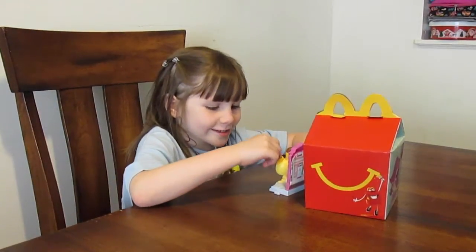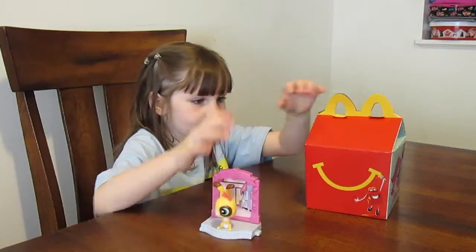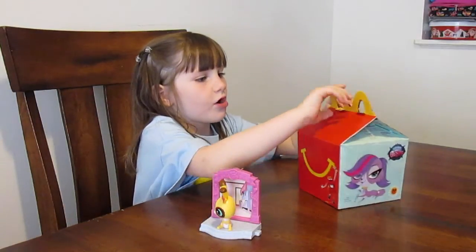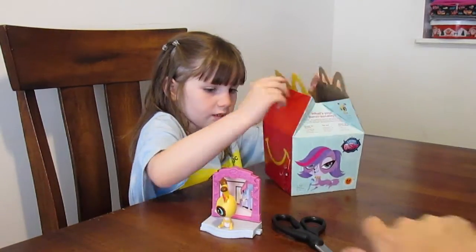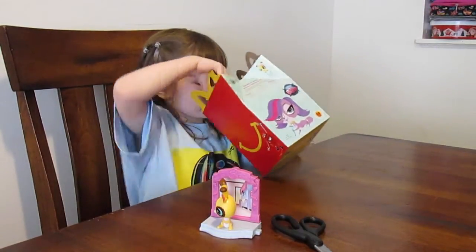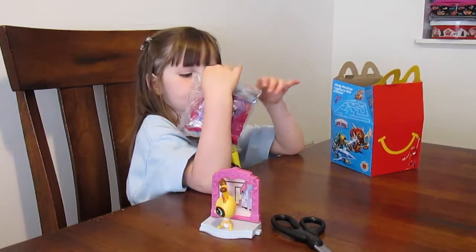Hi bud, what are you going to do today? We have some Wednesday's toys, and today we are going to open another one but it's different. That's a good one. These are the most Littlest Pet Shop toys.